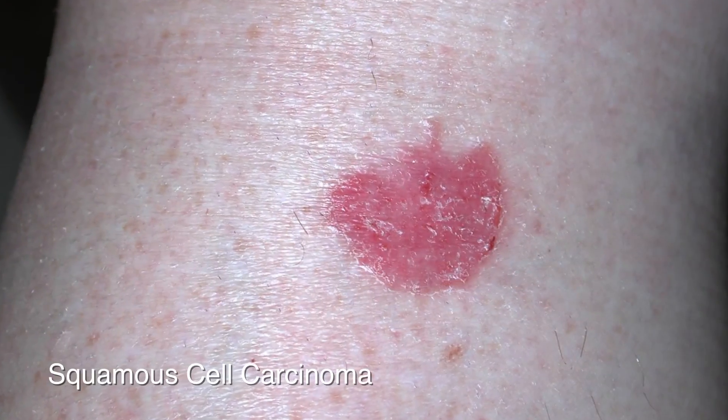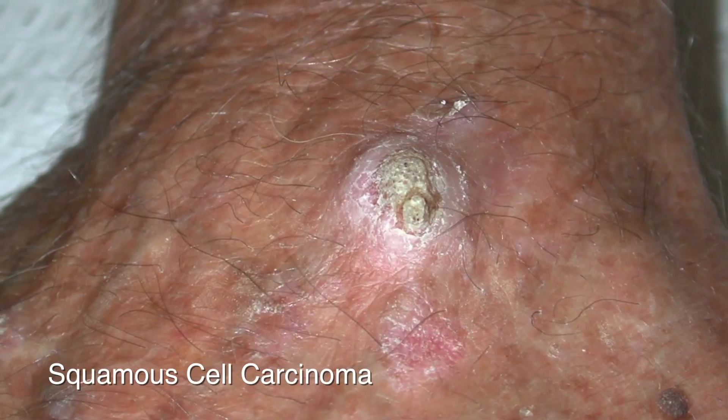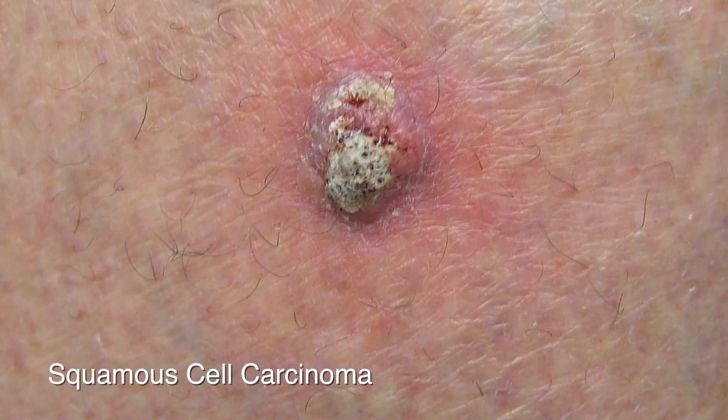Squamous cell cancers are seen as red scaly patches and usually occur in individuals that have been exposed to the sun. They appear on the face, the lower legs, and the hands, and have the occasional possibility to spread elsewhere, so we need to treat them seriously.